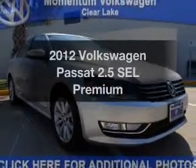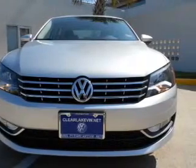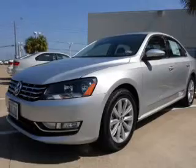Introducing the 2012 Volkswagen Passat. If you're looking for a first-rate auto, this one could be yours today. With a reliable engine connected to a smooth-shifting 6-speed automatic transmission.